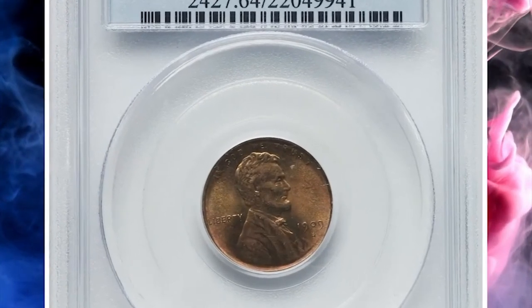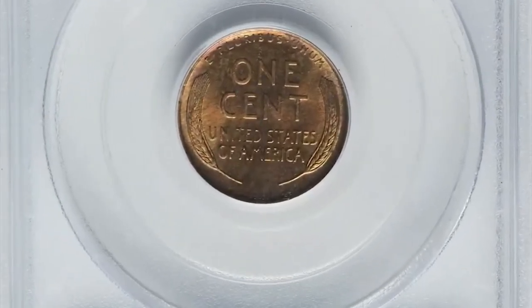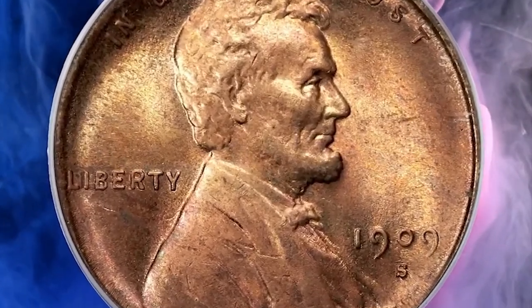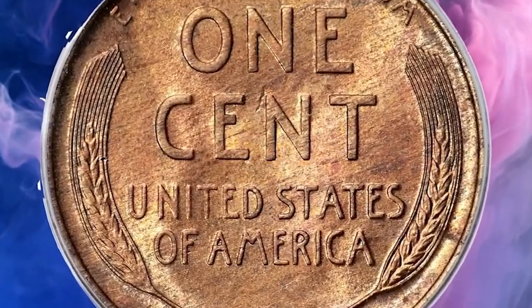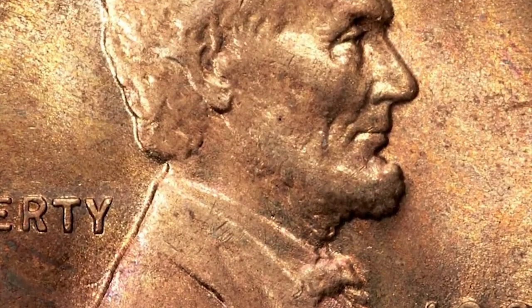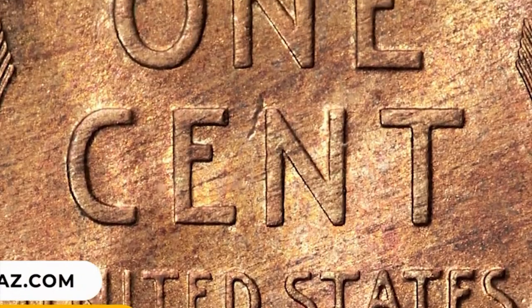Number 13: 1909 S VDB Lincoln cent in MS64 Red and Brown condition — an eminently collectible example of this popular first-year and one-year type coin. Glow-in mint red color is overlaid by just the slightest hint of chestnut brown. The devices are sharply defined and problem-free, complementing pleasant satin mint luster. Sold on July 21, 2023 for $3,600.